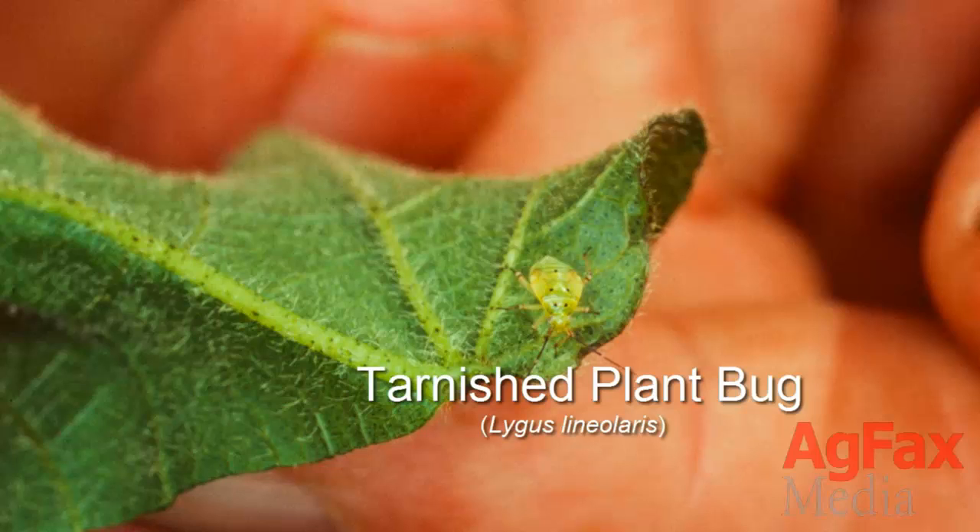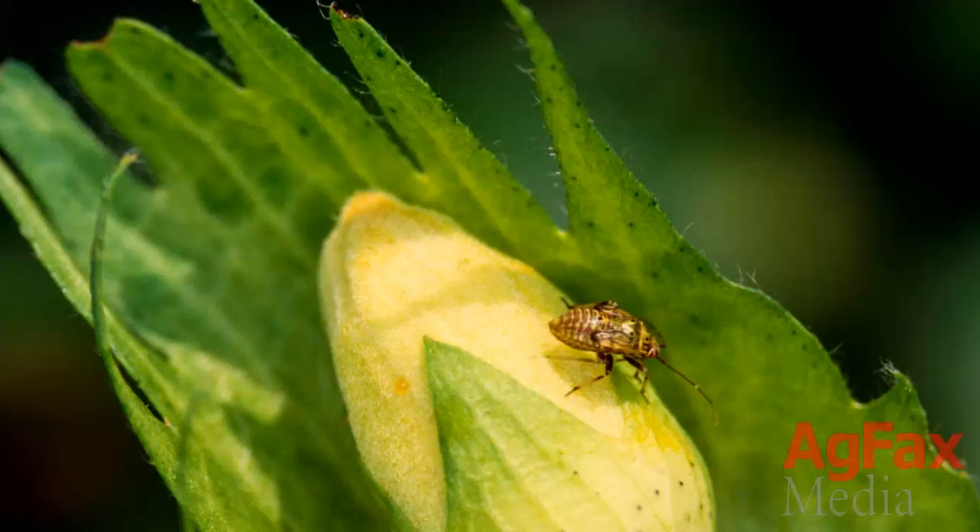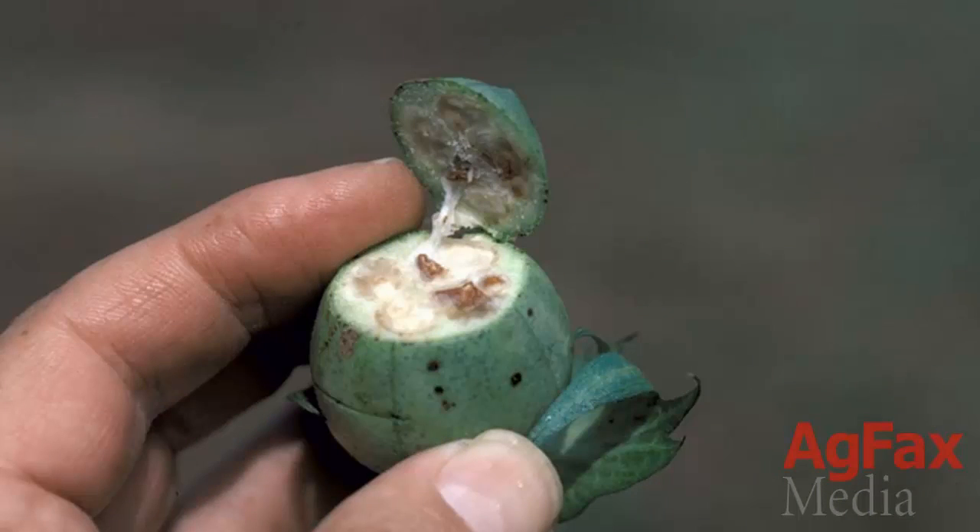This is the tarnished plant bug. He may look harmless, but tarnished plant bugs are arguably the most harmful pest of cotton in the mid-south. In many cases, the bug is a lot harder to control now than it was years ago, and if left uncontrolled, populations can reach critical and destructive levels.